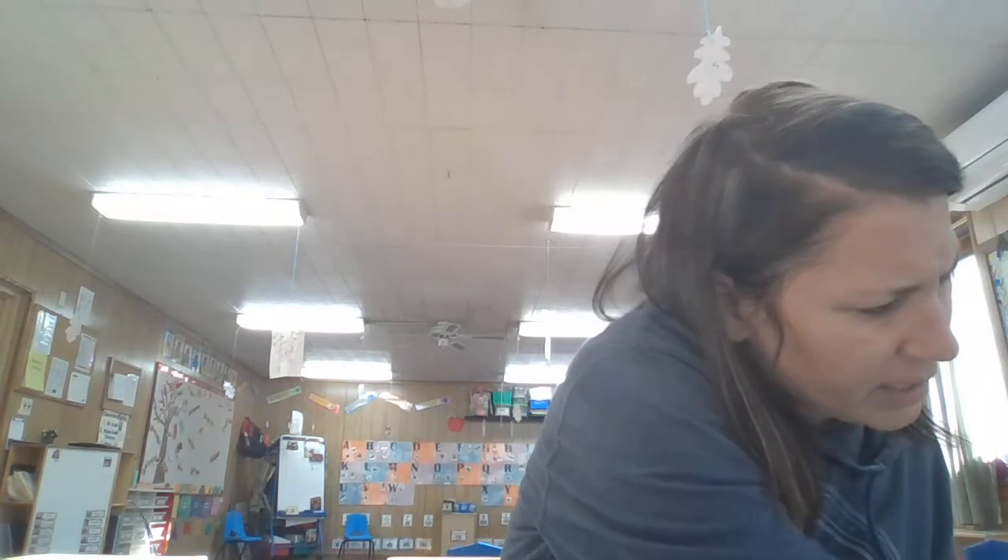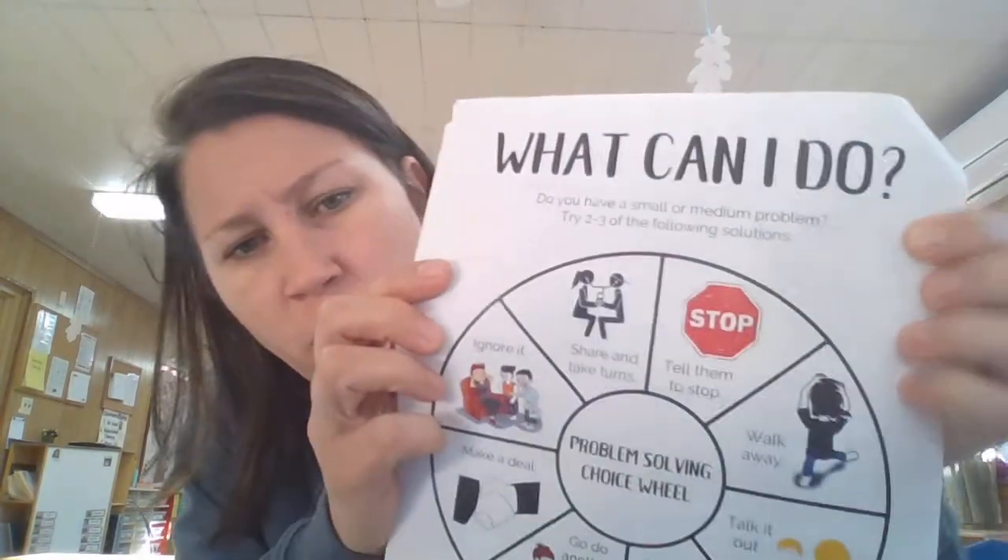This doesn't really have to do with that today, but it's just one of those things I think it would be important to go over with you. You should have these materials at home — they should have come home with you. An adult in your house or one of your parents should be able to find them. There is a wheel kind of thing that says 'What can I do?' and it talks about having problems and finding solutions. So if you are having a problem in the community, you would maybe call the firemen or the police. And if you have a problem of your own, you have to decide: is it a big problem, a medium problem, or a little problem?